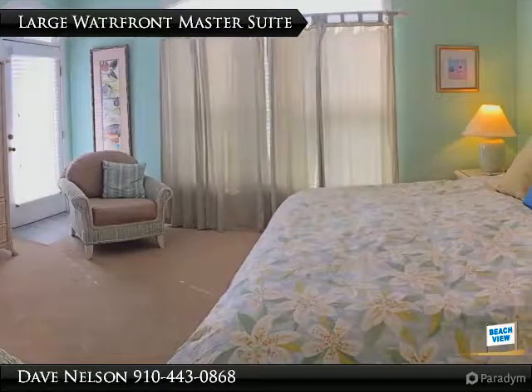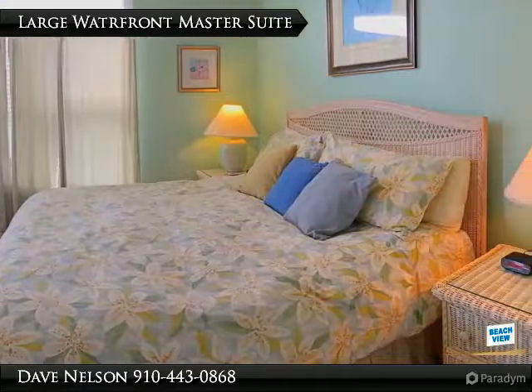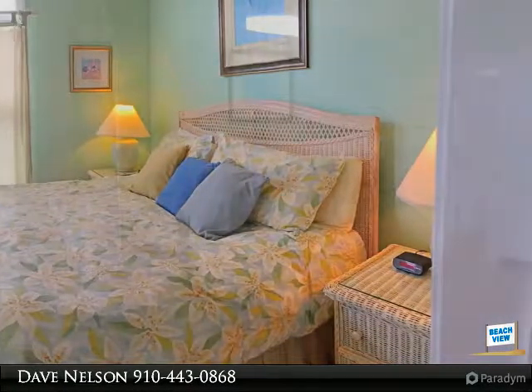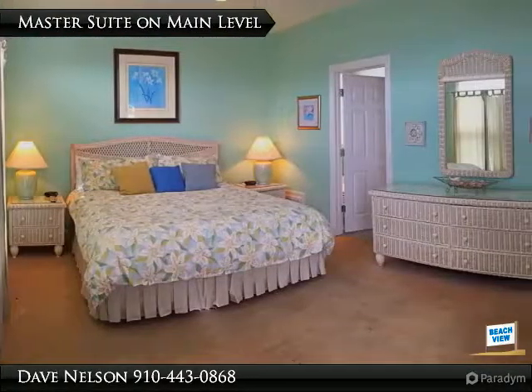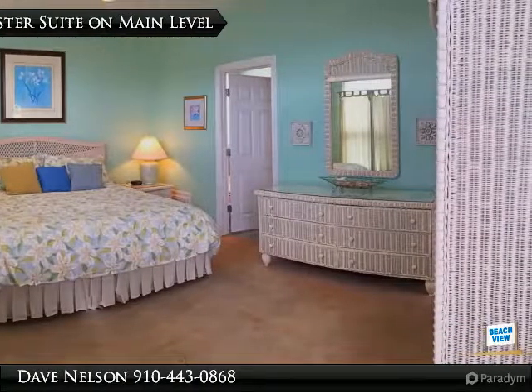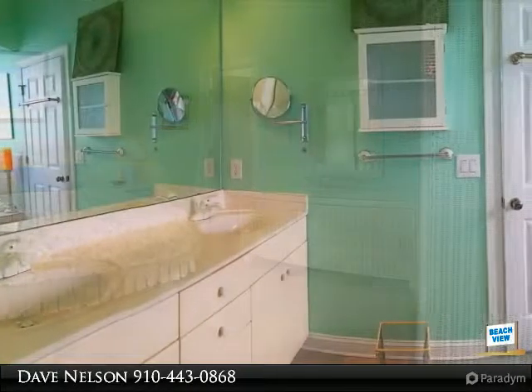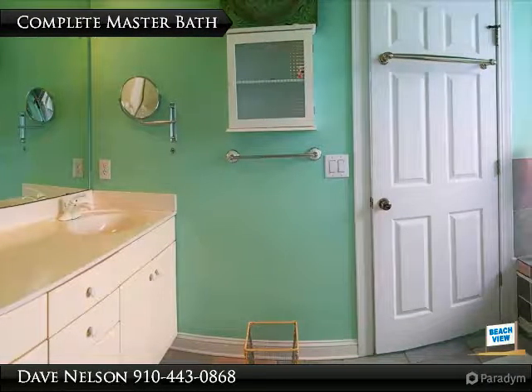Entertaining is a summer breeze here with this open kitchen to keep the conversations flowing. The Jenn-Air cooktop is great for entertaining or preparing everyday meals for your family in this bright white kitchen that provides tons of cabinet and counter space. This large main level master suite has plenty of space.